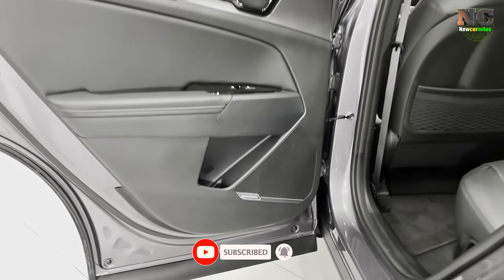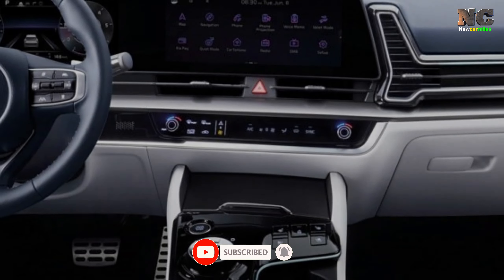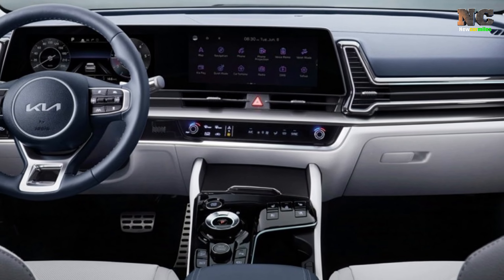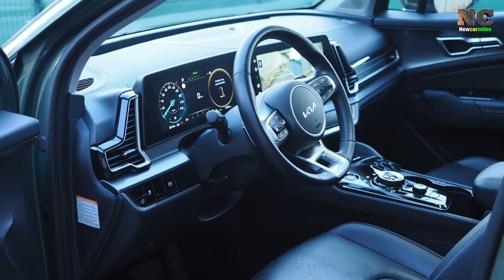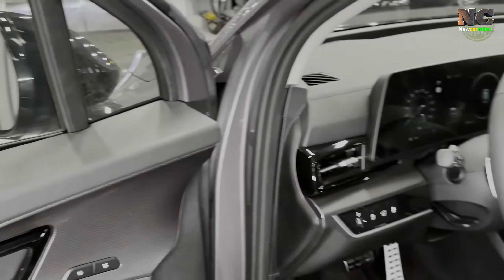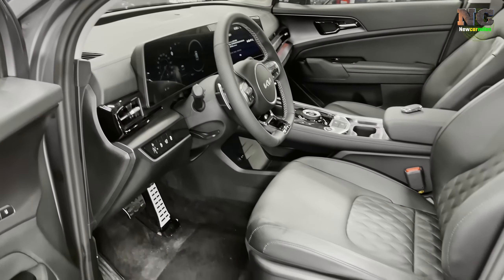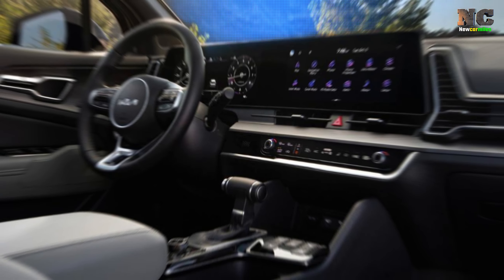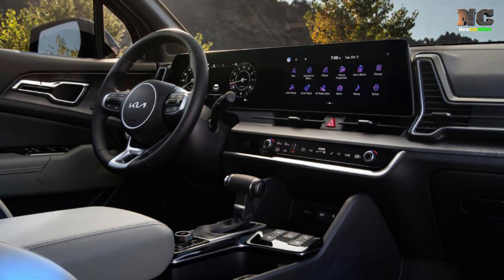The center console is also amazing, with a rotary shift knob, push-to-start button, and other controls that blend perfectly into the piano black bezel. The Sportage is amazing — with its larger dimensions and longer wheelbase, it offers so much more rear-seat leg room and 40 cubic feet of cargo space behind the backseat.